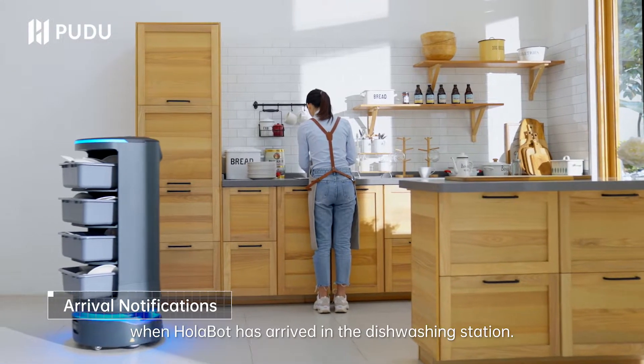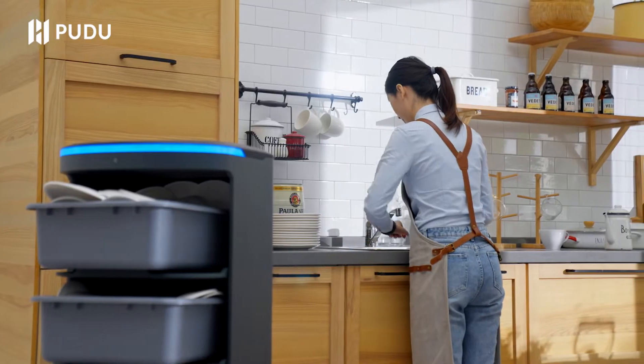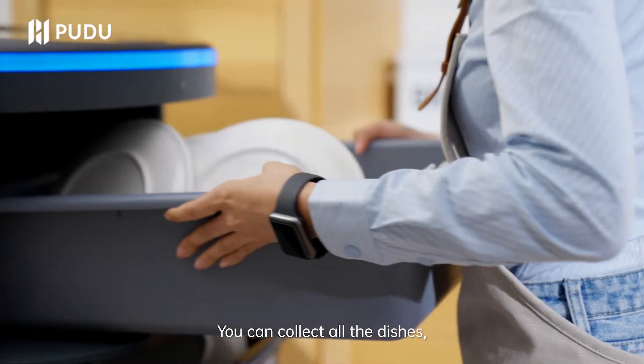You will be notified when Holobot has arrived at the dishwashing station. You can then collect all the dishes.